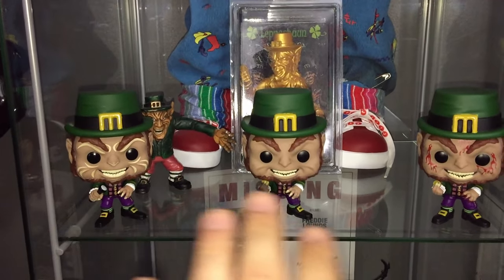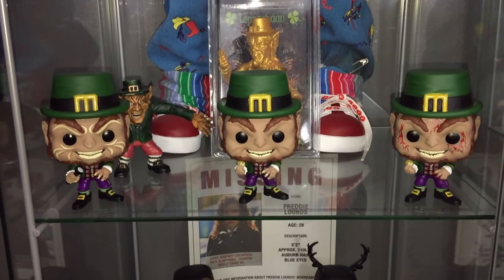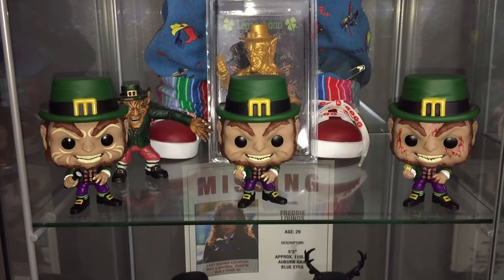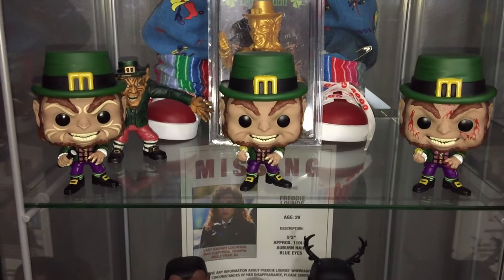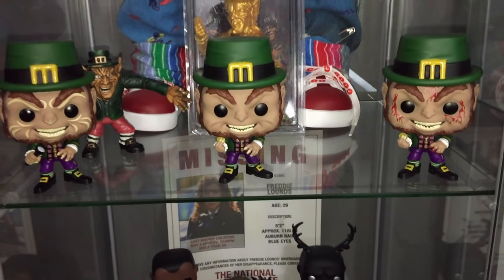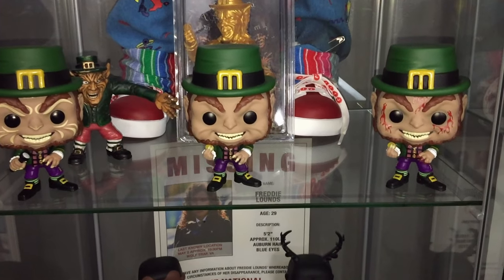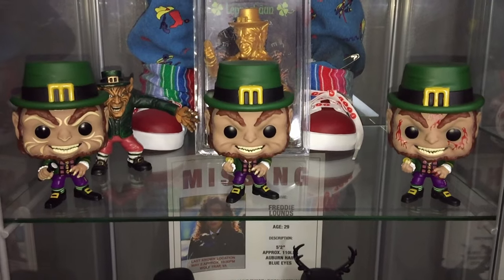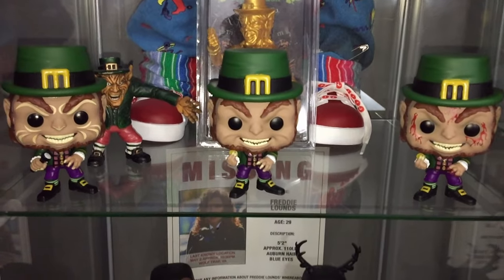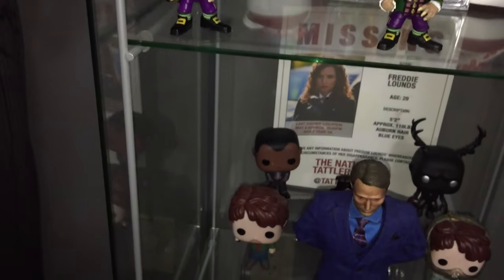Coming down here — you all already know my love for the Leprechaun. I've got three Leprechaun Funko Pops. As of recording in December 2023, this is the only mass-produced Leprechaun figure ever made. I got all three variants: the original, the Amazon exclusive, and the FYE exclusive. I pre-ordered all three the day they went up.